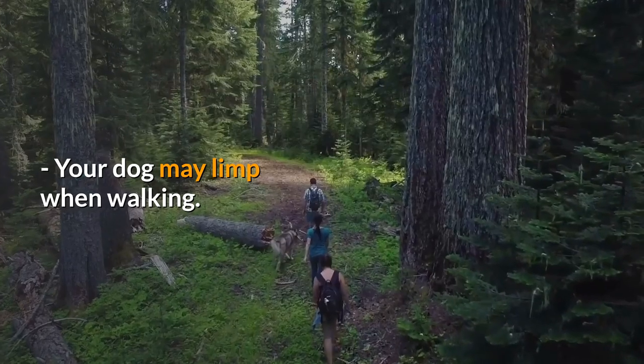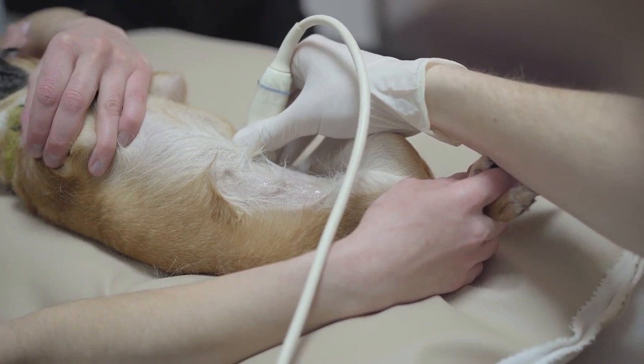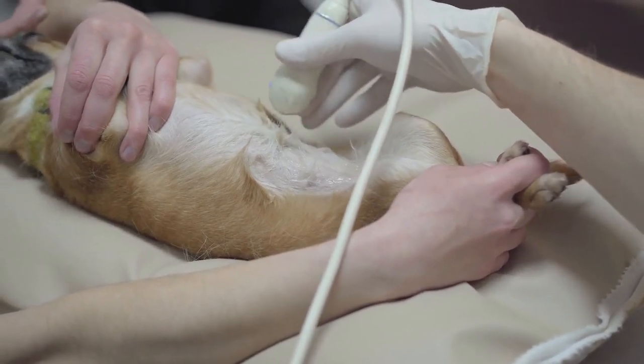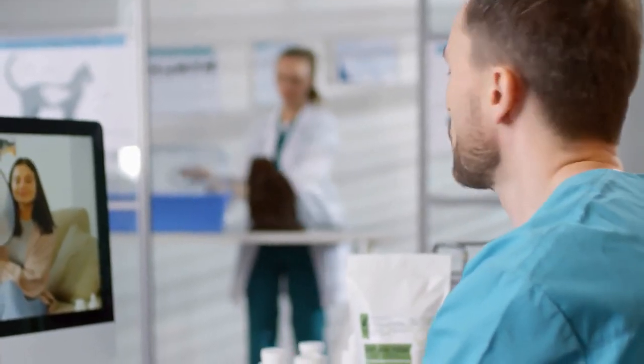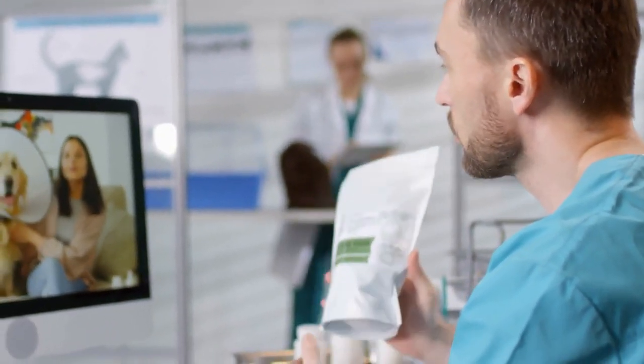Your dog may limp when walking. If you are starting to see one or more of these symptoms, it's time to discuss this situation with your veterinarian. Depending on the severity of the symptoms, he will probably discuss a pain management approach or a surgical approach.